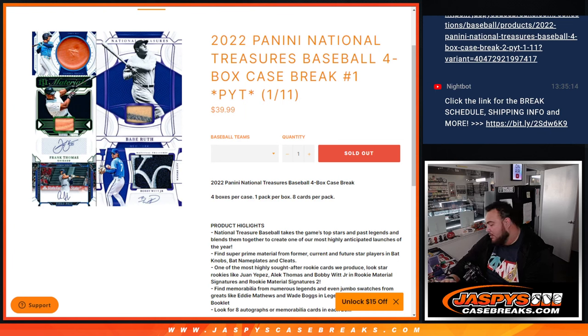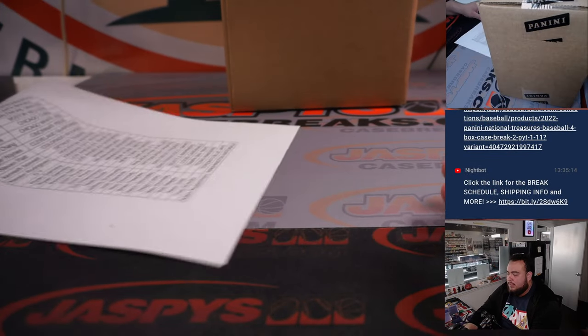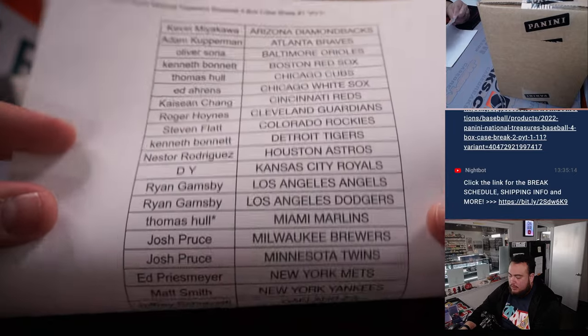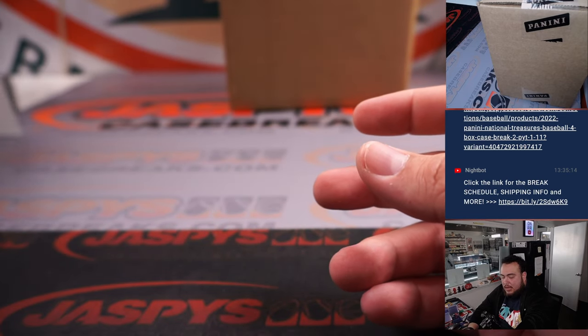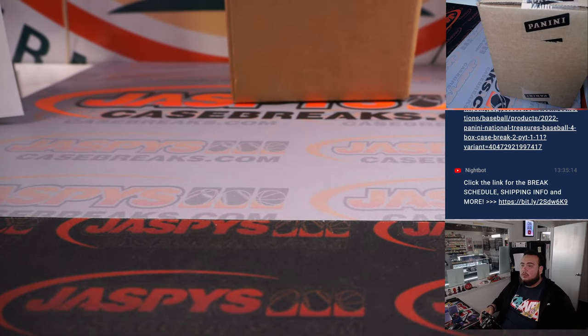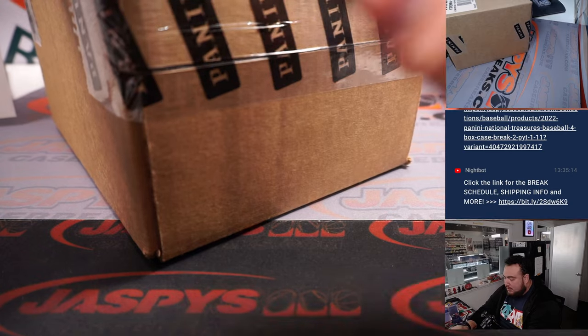What's up everybody, Jason here with JaskiesCaseBreaks.com. We just sold out our 2022 Panini National Treasures baseball four-box case break. Picatin's number one, fresh case, brand new release today — should be some fun stuff. Thomas got last spot, Mojo Marlins all the way down to Kupperman with the Nationals. Should be pretty good — let's open up this case!